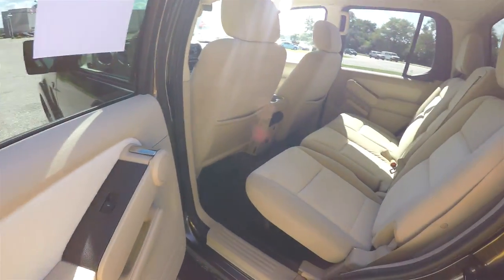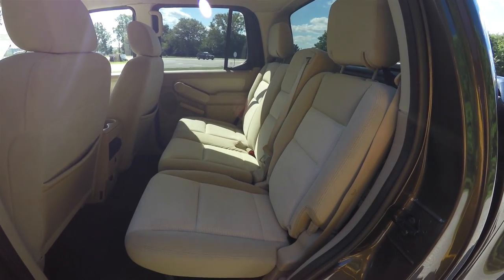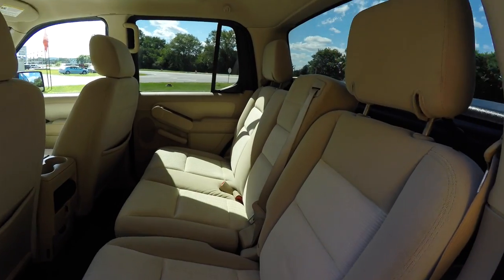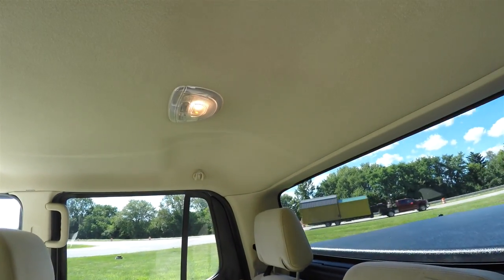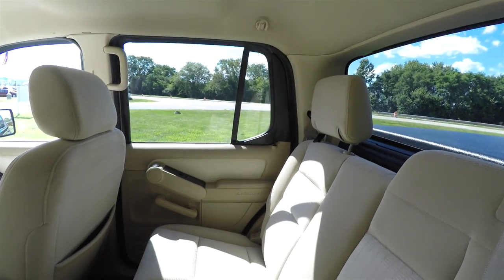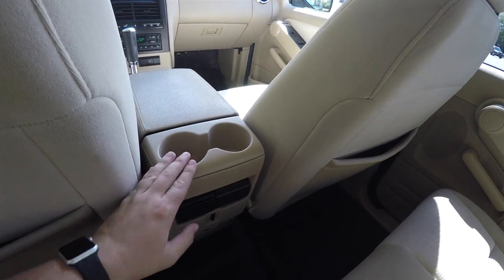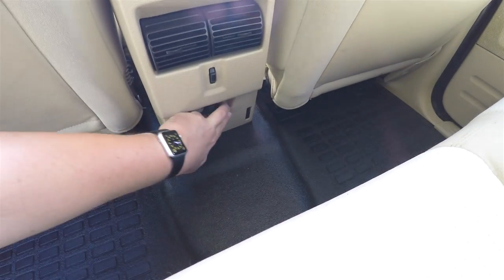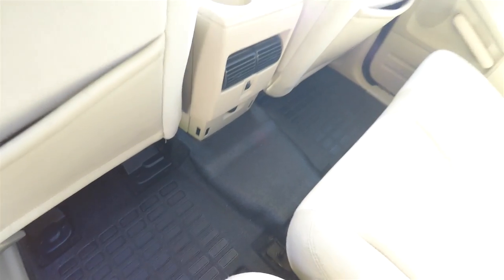Looking at the rear seat — it does seat three across and is a 60/40 split folding seat design with integrated head restraints, fixed rear glass, and overhead lighting with coat hooks. There are rear cup holders, positional air vents with panel distribution, a 12-volt power point down below, and of course the vinyl flooring continues.